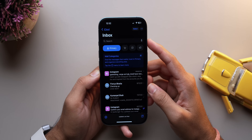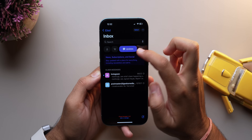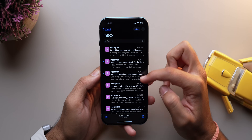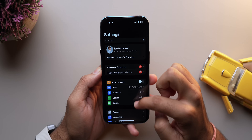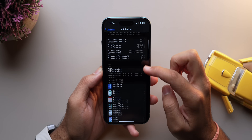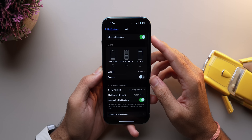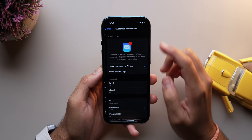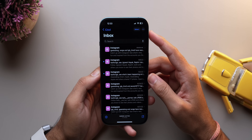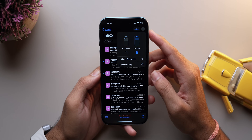The Mail app now auto-organizes your email into categories like primary, promotion and updates. You can tweak these categories if you like, or disable them entirely. Additionally, iOS 18.2 introduces a batch count section for notifications, letting you customize what appears as a badge on your home screen. For example, you can choose to see only messages marked as primary instead of all messages — a must-try for fewer notification distractions.